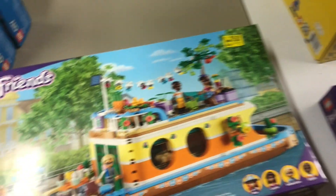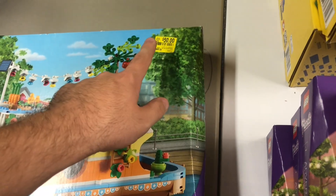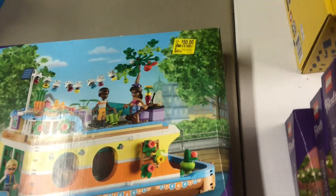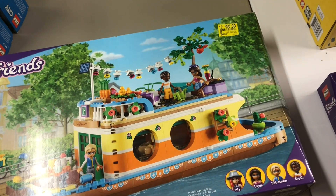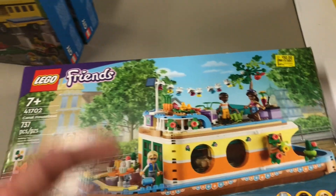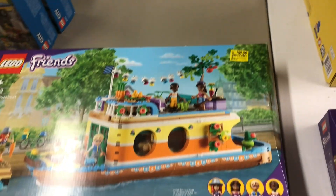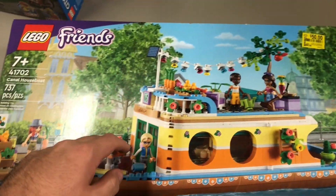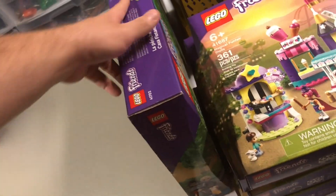This one — the 41702 Canal Houseboat — really sucks that there's only one of them. It's normally $80 but was down to $50, so about 40% off. I picked it up for now but could always return it. Over the next two or three Walmart trips, if I can find at least two or three more of these, great. If I only have one, I'll just return it — there's no point parting out just one or even two of a set.